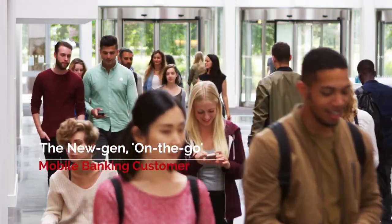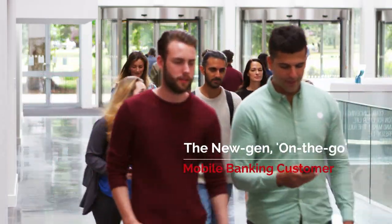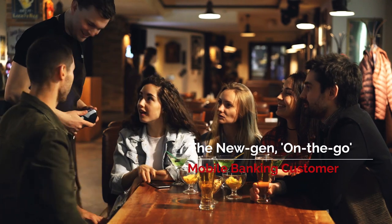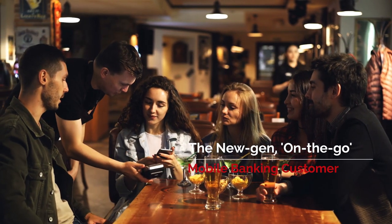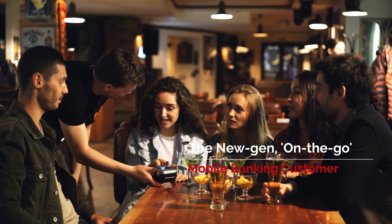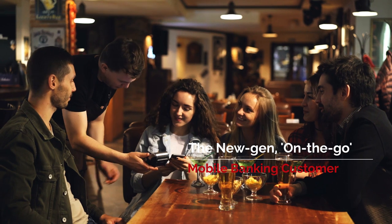You see the profile of your customers changing. They look for complete control over their anytime, anywhere, any device banking experience. Mobile is their preferred mode of banking. But there is one thing they want every time: the best possible user experience.